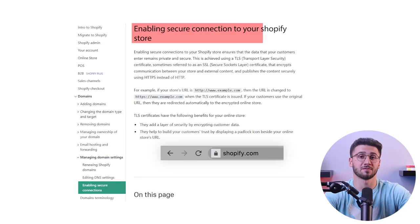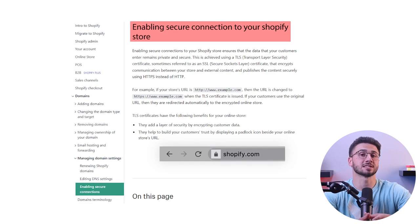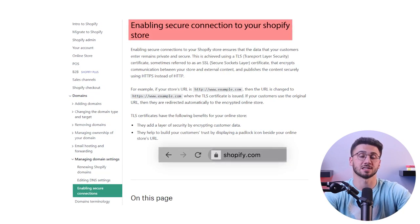Customer security is a must for any e-commerce business. With Shopify's built-in security features and SSL certificates, you can rest assured that your customer's data is safe and secure, earning their trust in the process.